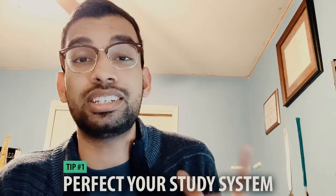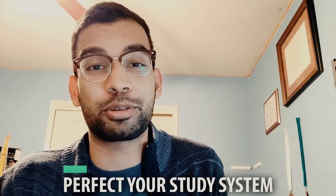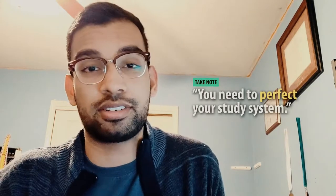This is typical for a first or second year medical student or a pre-med in college where you have a lot of classes and you're not really sure how to dedicate your time. So I'm going to give you my five tips that really helped me overcome that challenge. Tip number one is more of a reminder versus a tip, which is: you need to perfect your study system.